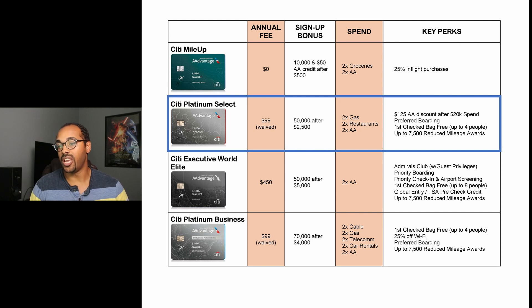All of the cards have that 25% in-flight purchases perk. With the Platinum Select you also get preferred boarding, which is around the fifth or sixth group for American Airlines. You get your first checked bag free for up to four people. You get a $125 American Airlines discount once you spend $20,000 per year. And you get up to 7,500 reduced mileage awards — a discount of 7,500 miles on routes of 500 miles or more, or 2,500 miles on shorter routes.